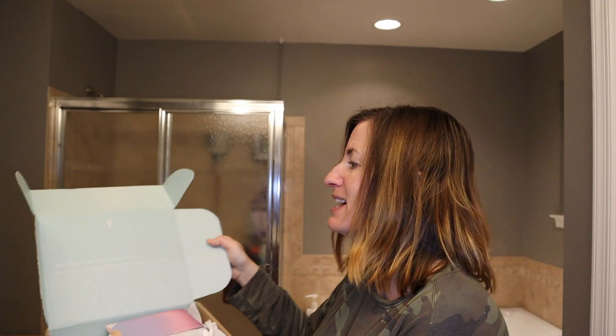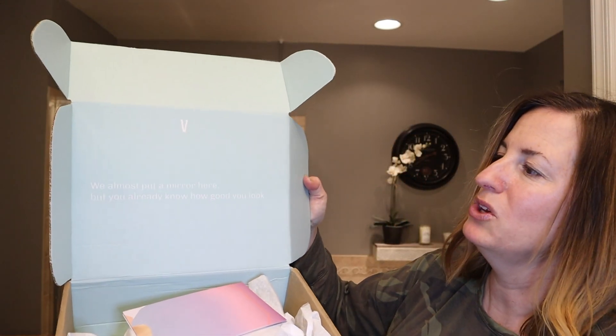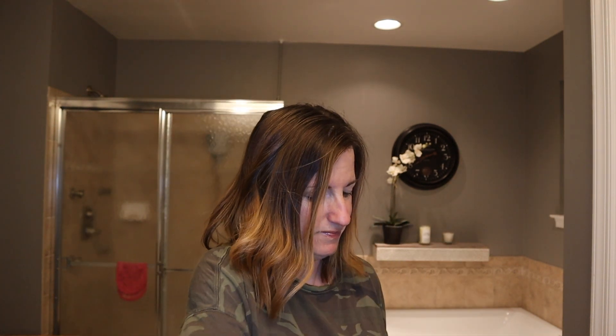Here's the box — it says 'we almost put a mirror here but you already know how good you look.' Here's what it looks like inside. You get very little instructions and a jar that looks like this. This is Overtone Pastel Purple. Overtone purple comes in three different shades: extreme purple, vibrant purple, and this one which is more of a lavender color — that's what I want. When I tried it before it didn't do much for my hair color, and that tells me I need to leave it on longer.